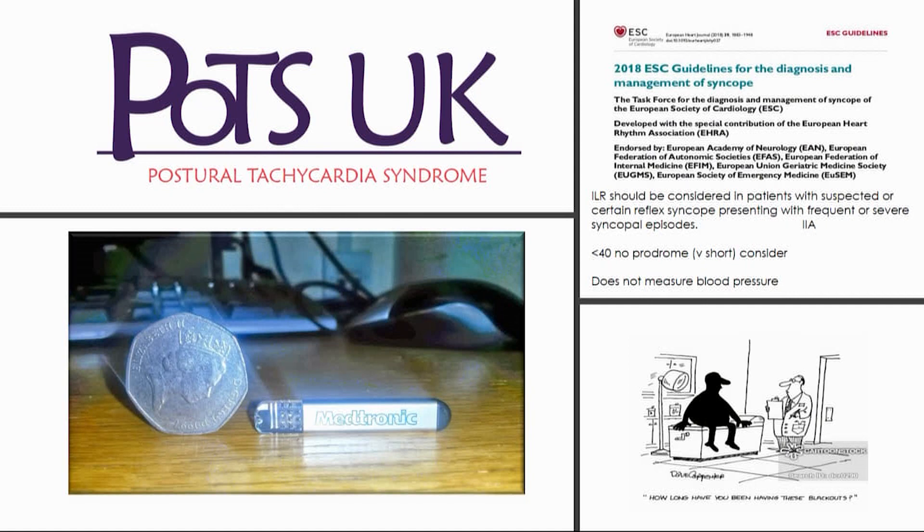Taking a step back on the ESC guidelines on the management of syncope — we know why it's important in people with POTS, as about a third or so of people with POTS will have episodes where they black out or faint. So it's important that we think about the guidelines on syncope and how we apply that in a POTS population.